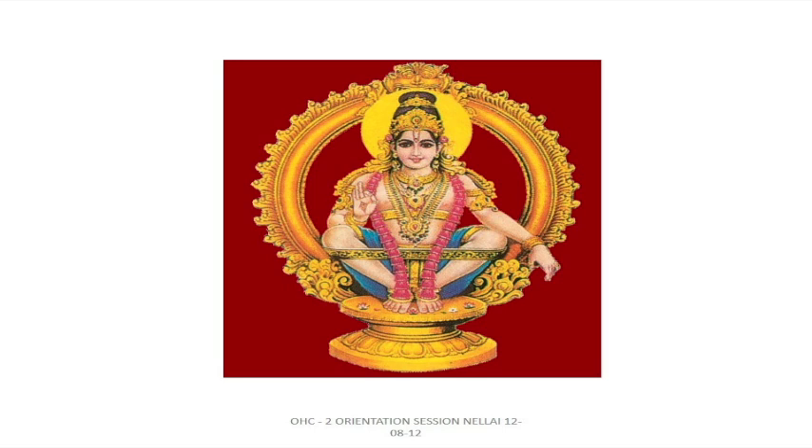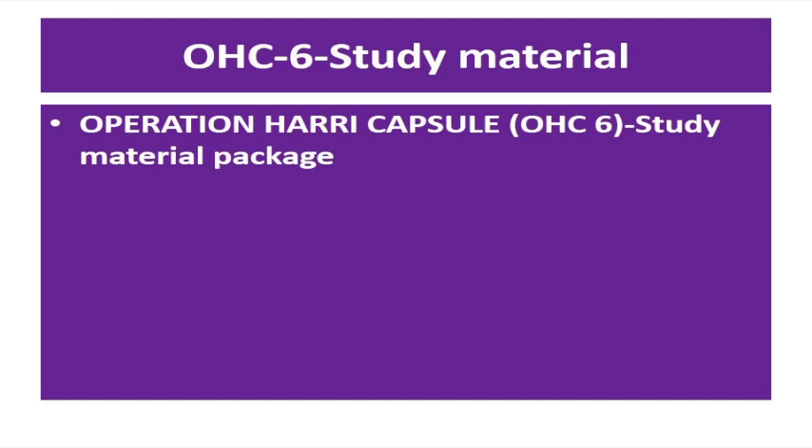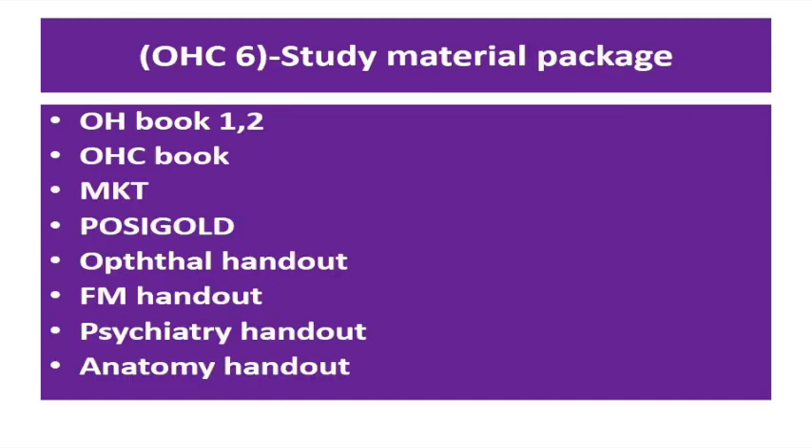Greetings from POSITIVE, PG Medical International Examining Center, Chennai, to all of you. This is a brief introductory session regarding the study package of Occupational Capsule 6, which was conducted successfully at Chennai.